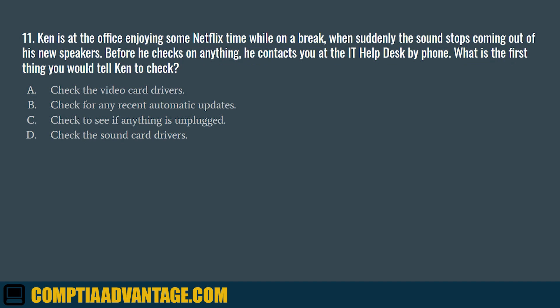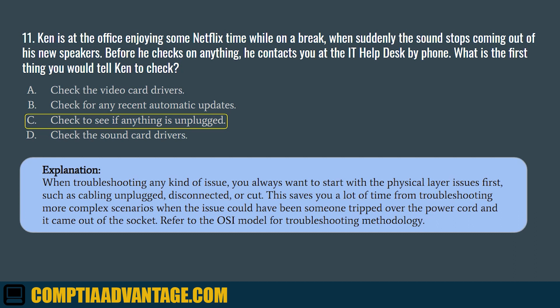Question 11. Ken is at the office enjoying some Netflix time while on a break, when suddenly the sound stops coming out of his new speakers. Before he checks on anything, he contacts you at the IT help desk by phone. What is the first thing you should tell Ken to check? A. Check the video card drivers. B. Check for any recent automatic updates. C. Check to see if anything is unplugged. D. Check the sound card drivers. The correct answer is C. Check to see if anything is unplugged. When troubleshooting any kind of issue, you always want to start with the physical layer issues first, such as cabling unplugged, disconnected, or cut. This saves time from troubleshooting more complex scenarios. Refer to the OSI model for troubleshooting methodology.